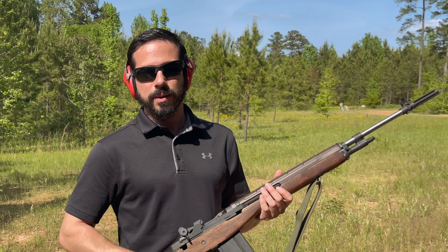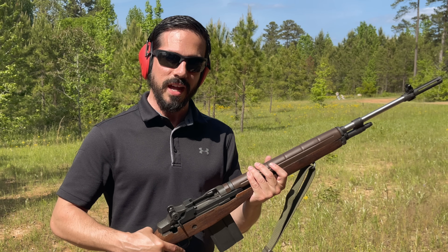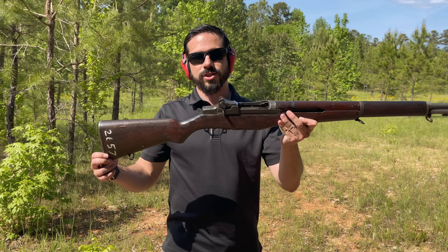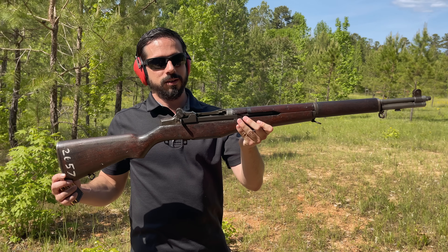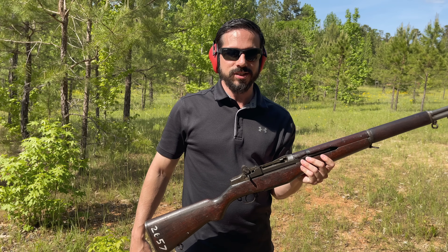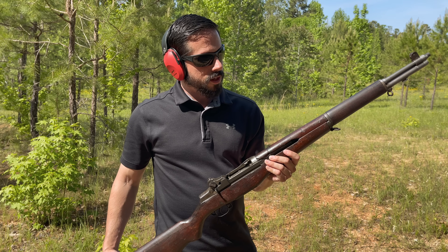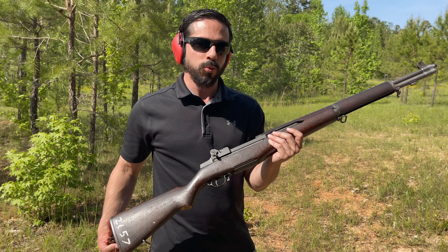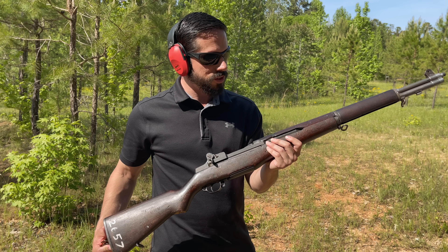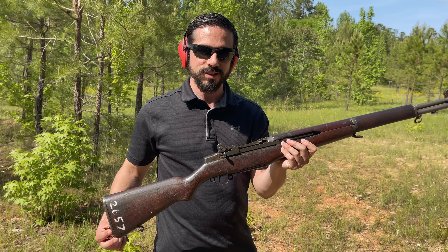Before we go into the M1A, let's go back and find out where its roots actually come from. This is the M1 Garand, designed by John C. Garand and issued as the standard US service rifle in the late 1930s. This rifle was used heavily in World War II and the Korean War by the US.